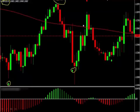Where to enter, where to exit, stop loss, take profit — everything. As you can see, we had four winning trades, no losses, in just over three days on one currency pair.